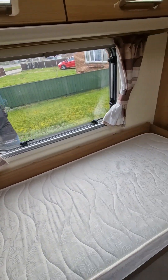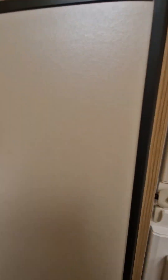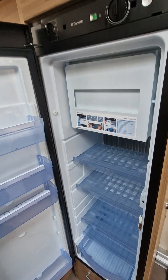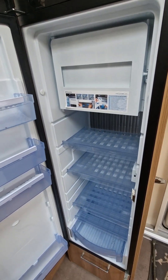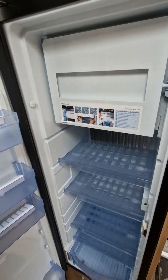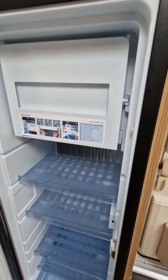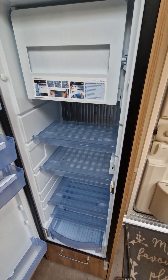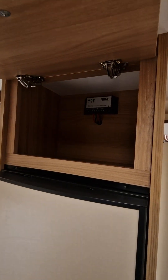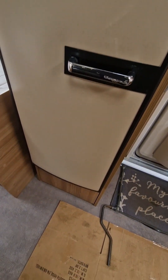Back into the van - one thing we wanted in the new van was a fridge freezer as big as this one. Really important for us because we're on a seasonal pitch - we can do a good week's shop and fit it in this fridge, it's really big. Handy little freezer compartment as well for storing ice cubes and ice lollies for the kids. Cupboard above, that's the Thetford in there, and then a little cupboard underneath.